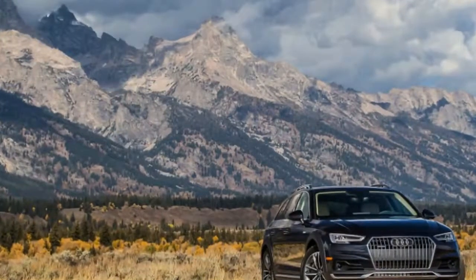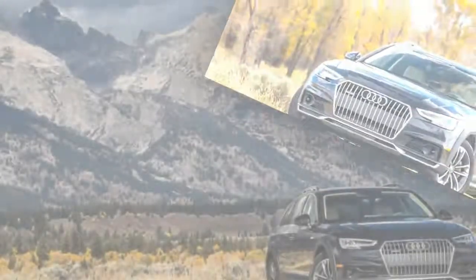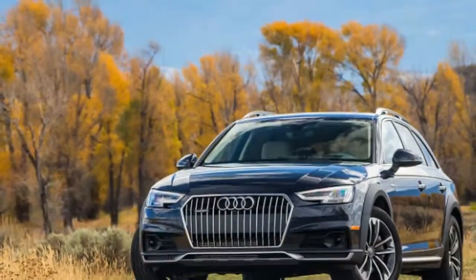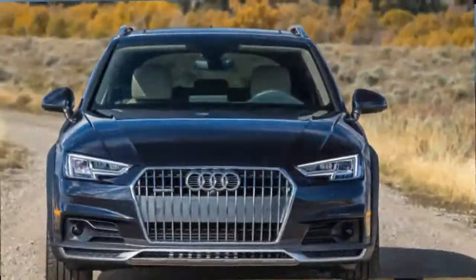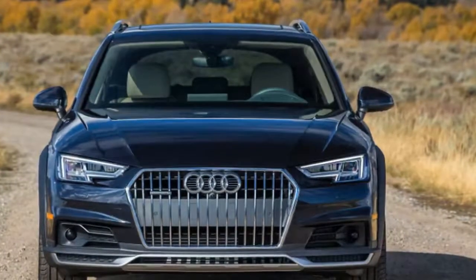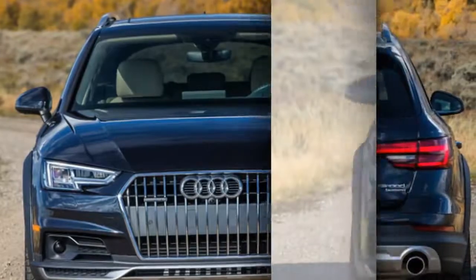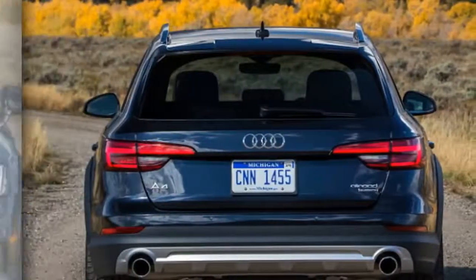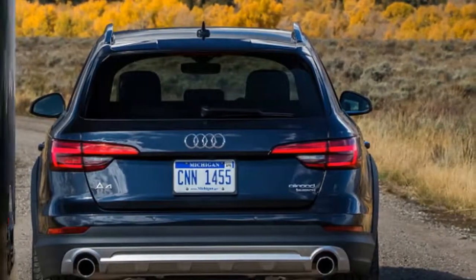According to Editor-in-Chief Greg Migliori, the A4 Allroad is a car he'd strongly consider putting in his garage. It's energetic, practical and looks sharp. The turbo 4 is strong, and the 7-speed S-Tronic gearbox is smooth. With all-wheel drive, this thing is plenty capable — he actually longed for snow on his drive into the office. It's the right blend of liveliness and comfort.